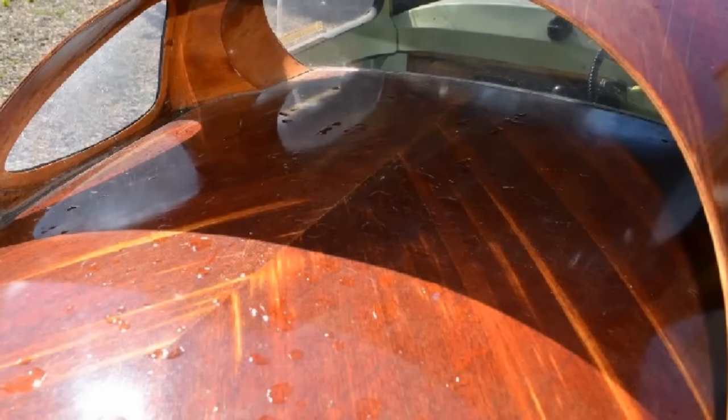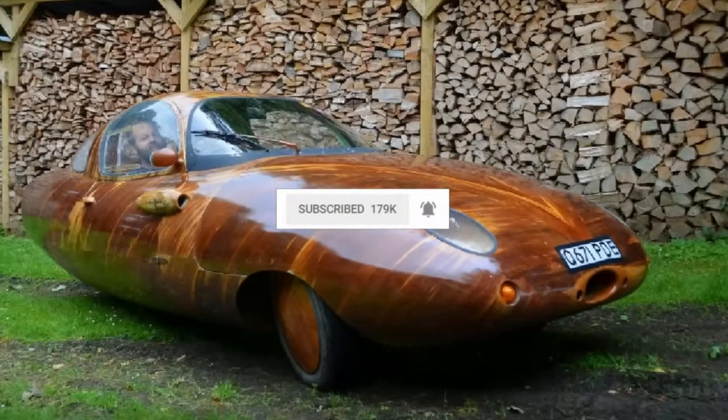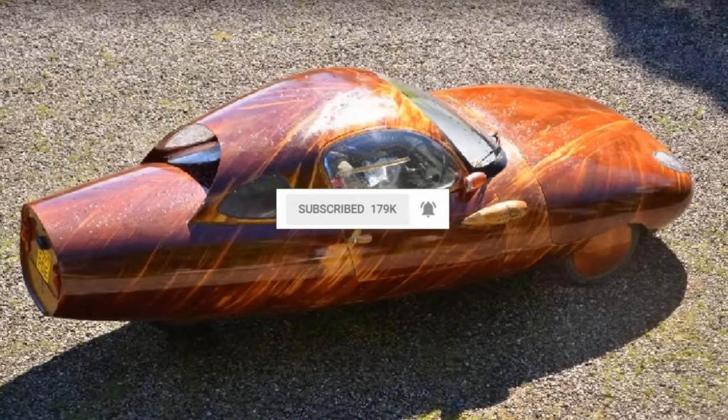Before you get caught up in modifying your car, be sure to hit that subscribe button and click the bell icon so you can stay up to date on all the latest and greatest from Mind's Eye Design.